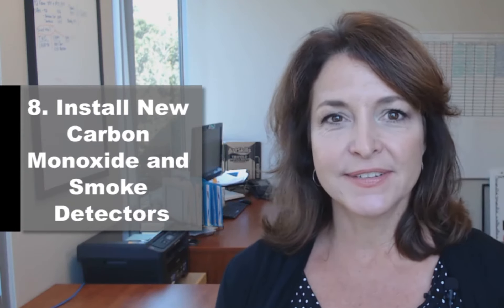Number eight: install new carbon monoxide and smoke detectors. These things can get old and don't function properly. The new ones have 10-year batteries, and it's best to make sure that your family stays safe.